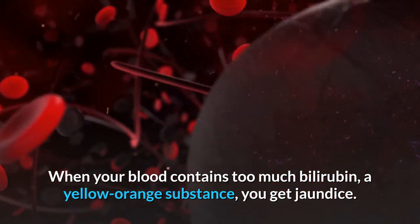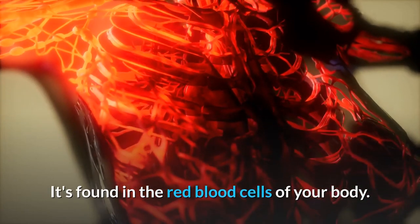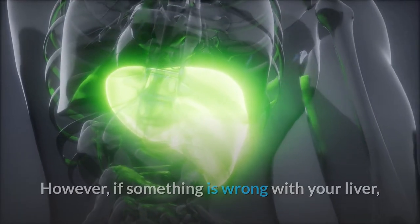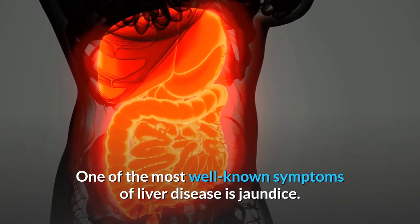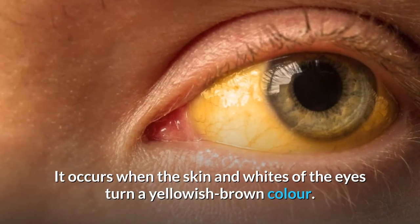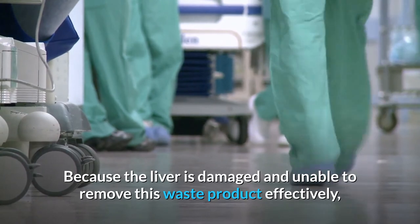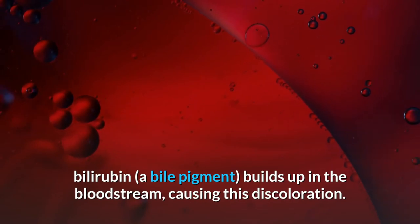Number 2: Jaundice. When your blood contains too much bilirubin, a yellow-orange substance found in the red blood cells of your body, you get jaundice. The liver filters the bloodstream when those cells die; however, if something is wrong with your liver, bilirubin builds up and causes your skin to turn yellow. This is usually the most noticeable of all the signs of alcohol-induced liver damage, occurring when the skin and whites of the eyes turn a yellowish-brown color. Because the liver is damaged and unable to remove this waste product effectively, bilirubin — a bile pigment — builds up in the bloodstream, causing this discoloration.